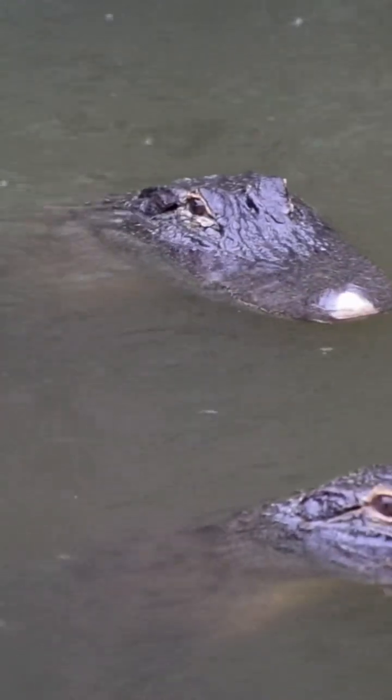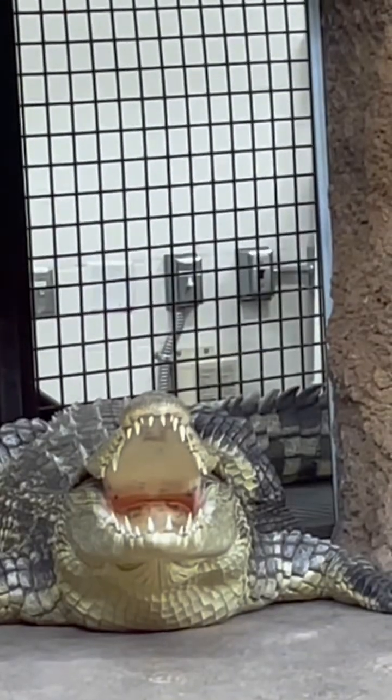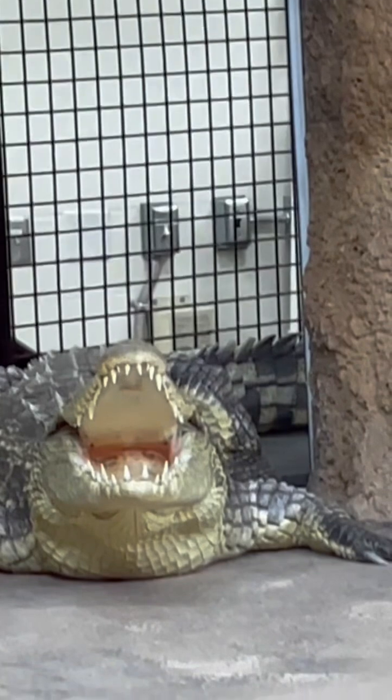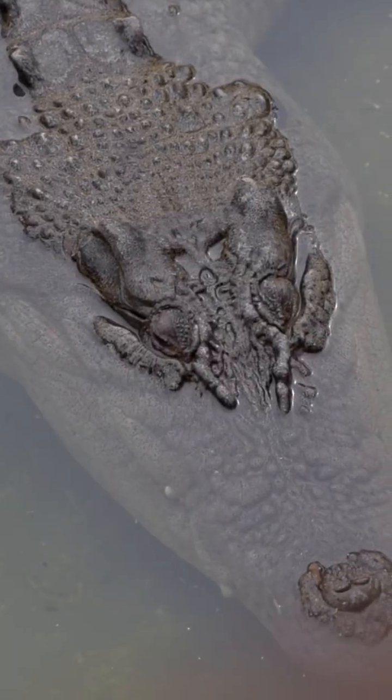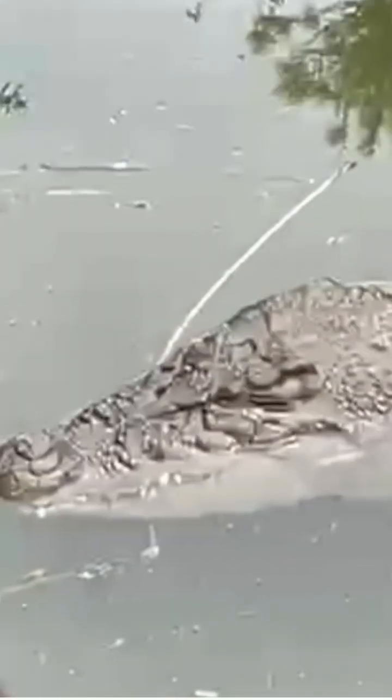Those are the basic differences between alligators and crocodiles, but no one really knows why. There are speculations, however. For example, their snouts — some people think that the crocodile has a thin, pointed, V-shaped snout because it lives in environments where there are a lot of fish, and so it needs to be quick.